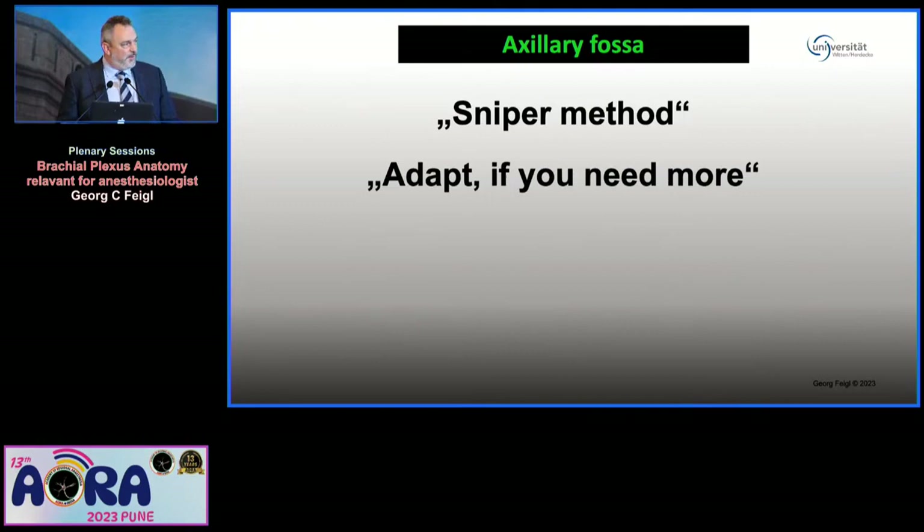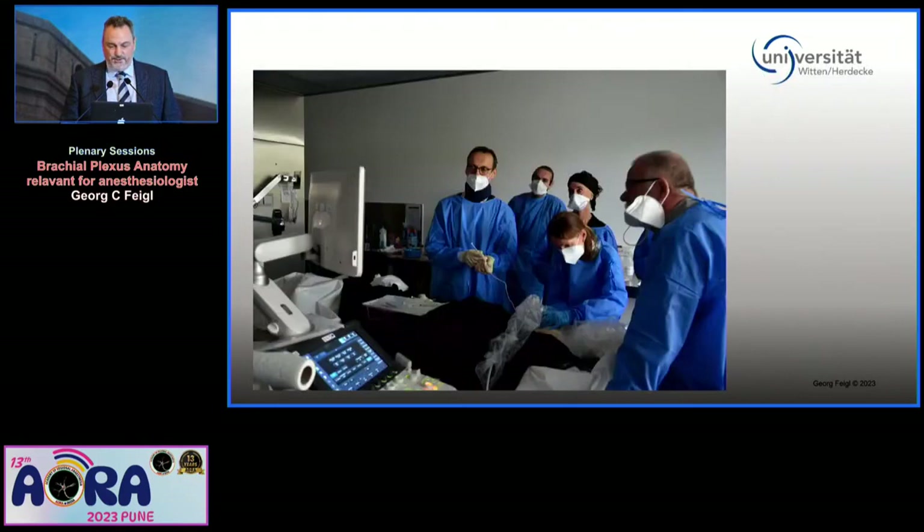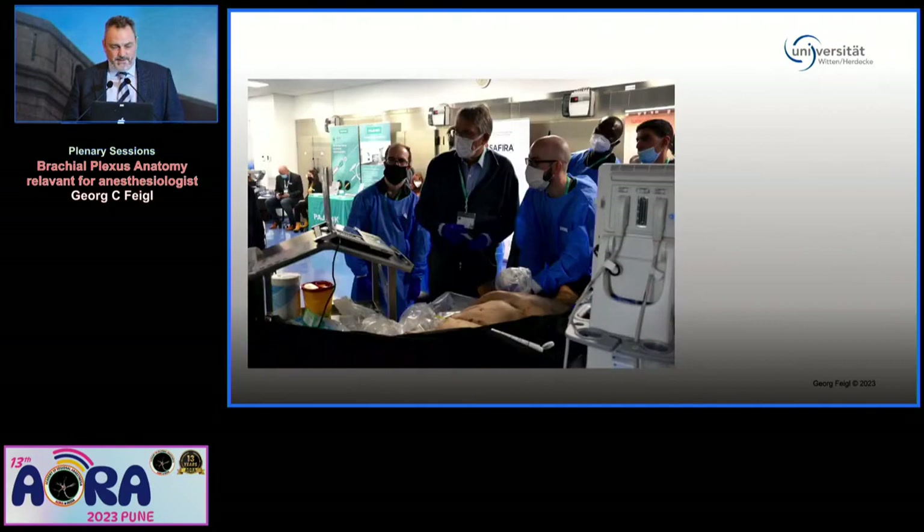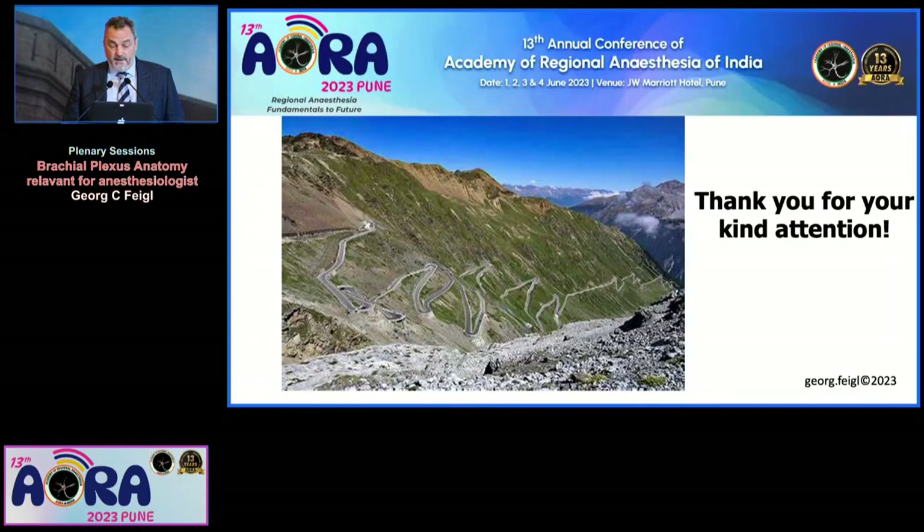To conclude, let me give you some impressions. These are our workshops and masterclasses where we dissect with cadavers — quite nice, almost lifelike. You can see some colleagues you already know, like Paul Kessler. We are not at the limits, we are not at the end. It's still a long way to go, sometimes difficult, but we will grow and we will get better. Thank you.